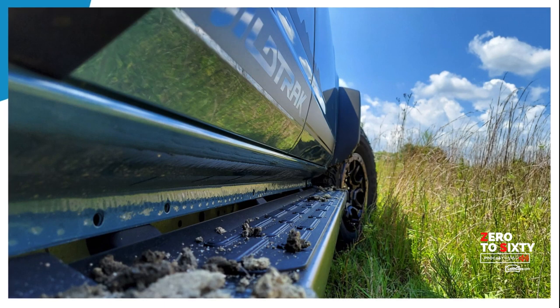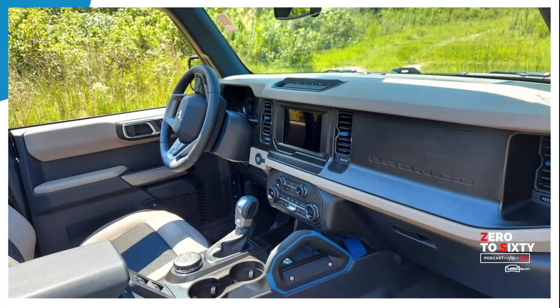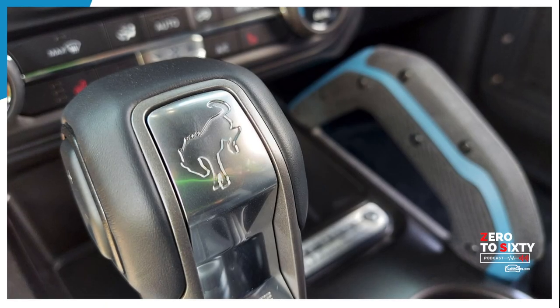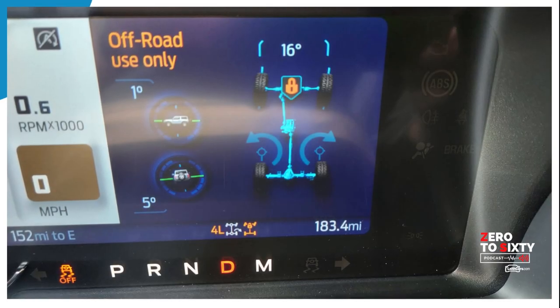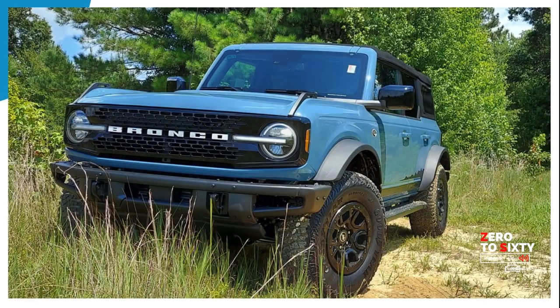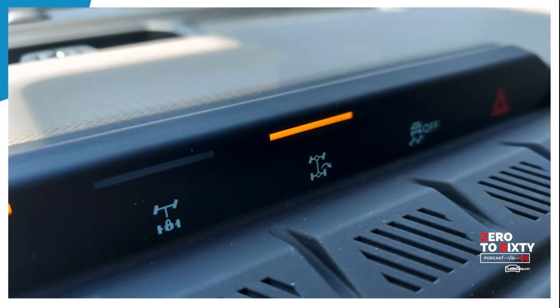That's what Ford calls all those features — GOAT modes. Depending on what trim level you have, you get different available GOAT modes. The Black Diamond and Badlands editions get a few extra GOAT modes, with the biggest one being rock crawl — for folks who are using their vehicle as a full-time off-road crawler. And apparently there's one called Baja mode.